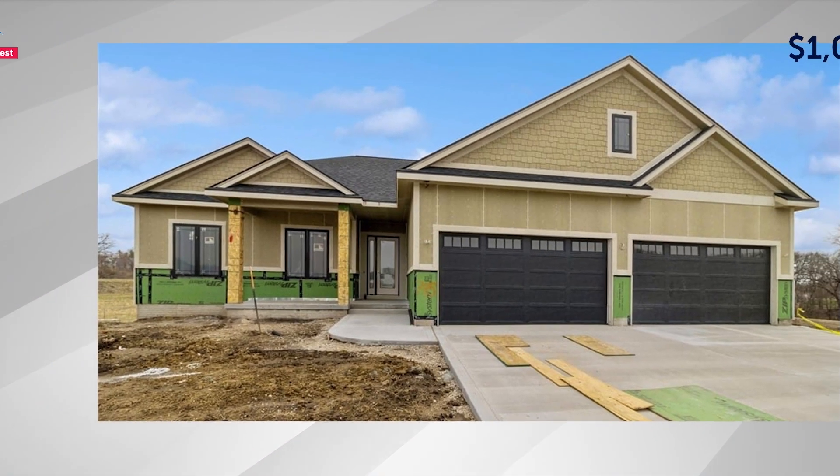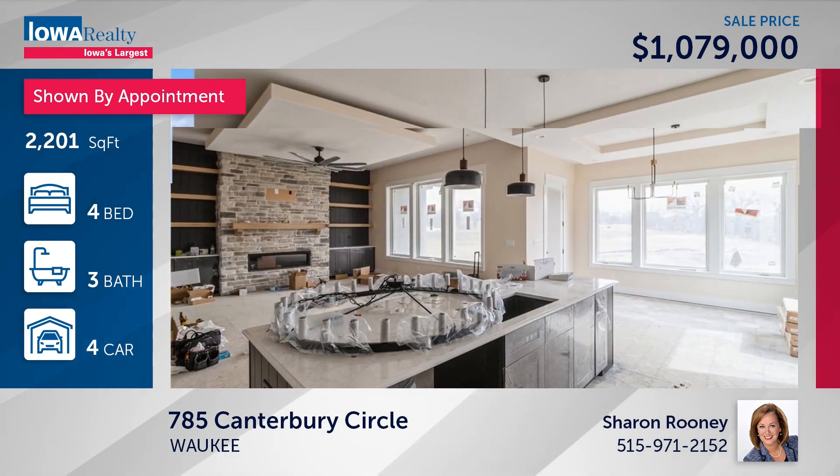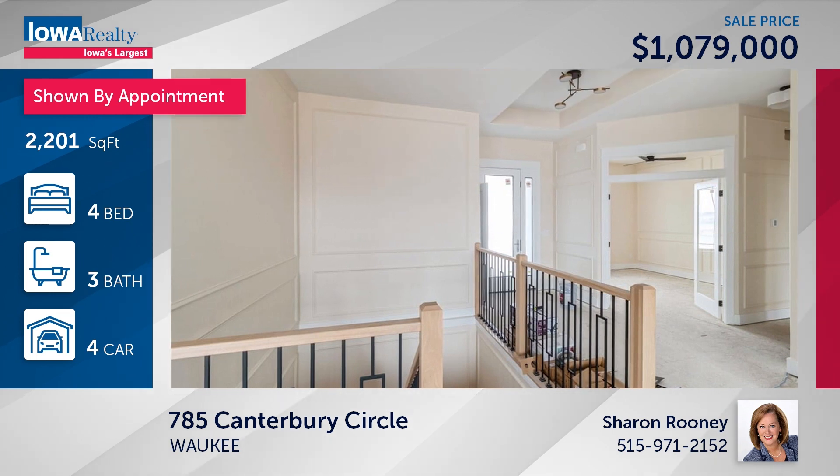Next up, Sharon Rooney in Waukee — four bedrooms and three baths. The builder here is SJ Home Builders on a half acre or more. A wonderful spot with 4,000-plus square feet, a grand entry, nature at your back door, and a price of $1,079,000.